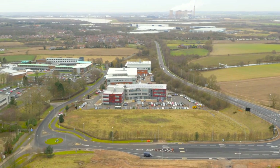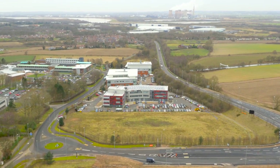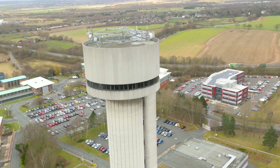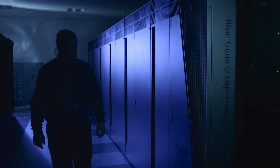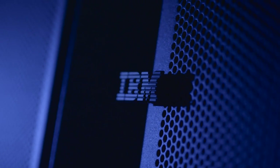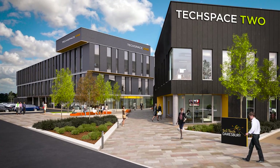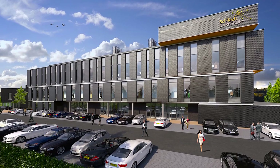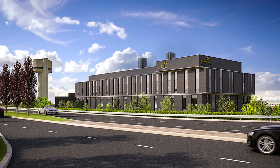SciTech Daresbury and indeed the whole Northwest region has really developed a lot in the last few years, and I think the whole region now has a very compelling offering to businesses locating from all over the world. Here at SciTech Daresbury we've had a long-standing collaboration with IBM, and those sorts of companies are now looking to work with us more and more. We're just about to start construction of two new buildings, Techspace One and Two, which will be a combination of lab and office space, and we have great plans for expanding the site to bring many more people and businesses here.